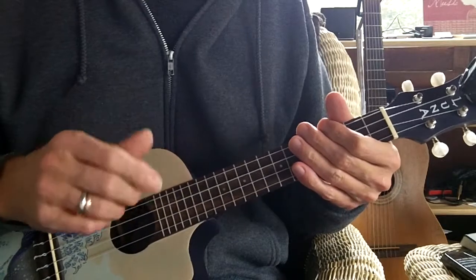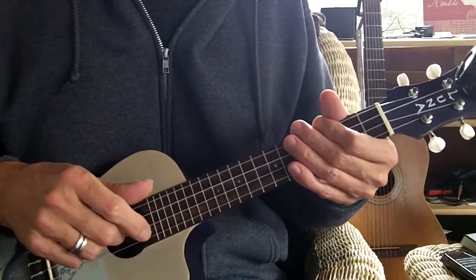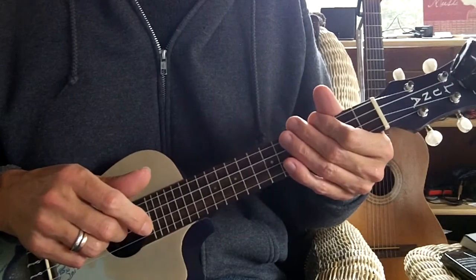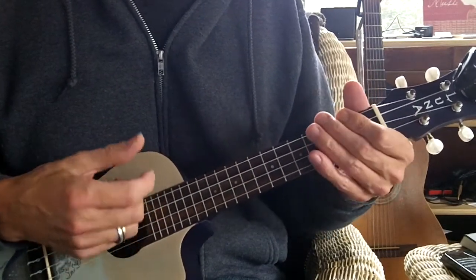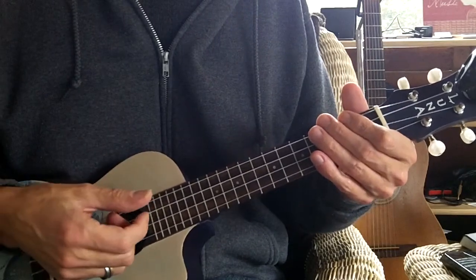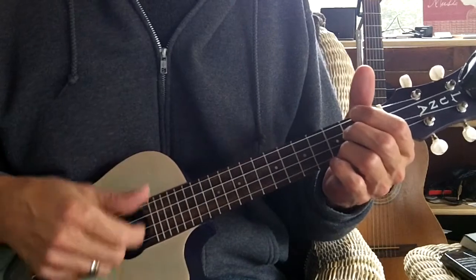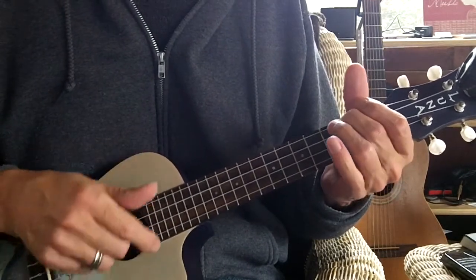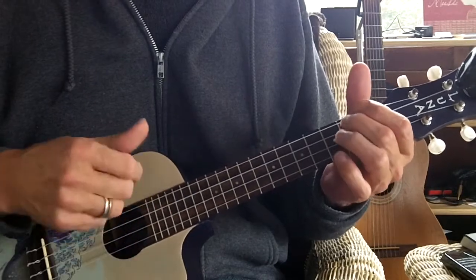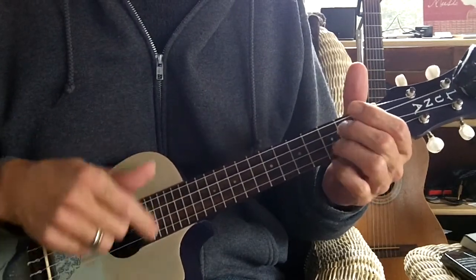Mainly the strum I'm using is a down stroke. A lot of the measures are going to have two chords per measure, with two beats for the first chord and one beat for the last chord. So at the beginning with the C chord, I go down, down, down, up, down, up — so it's 1, 2, 3. That's the measure: 1, 2, 3.